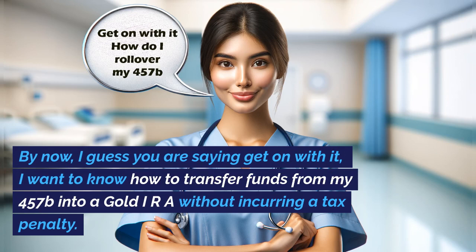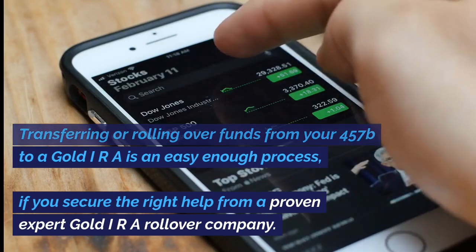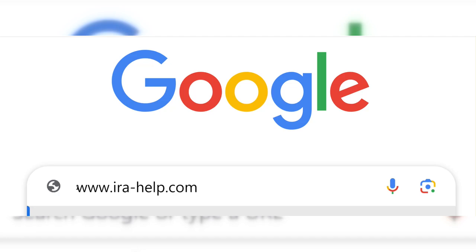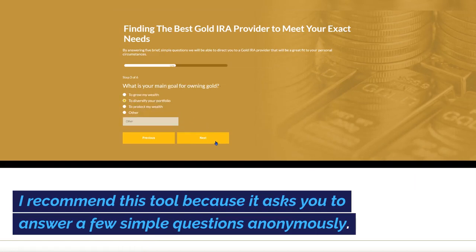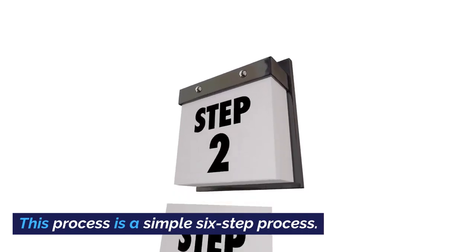I want to know how to transfer funds from my 457B into a gold IRA without incurring a tax penalty. Transferring or rolling over funds from your 457B to a gold IRA is an easy enough process if you secure the right help from a proven expert gold IRA rollover company. To help you select the most appropriate gold IRA company that best fits your personal set of circumstances, I recommend you use an online tool called ira-help.com, accessible by clicking the link in the description below or entering www.ira-help.com into your browser. This tool asks you to answer a few simple questions anonymously, then matches your needs with the most suitable, top-ranked, pre-vetted gold IRA rollover company that exactly meets your requirements. This is a simple six-step process.